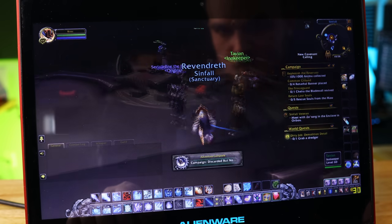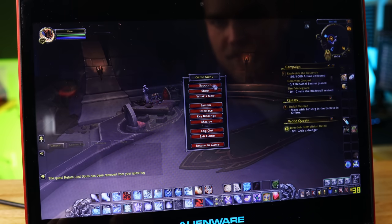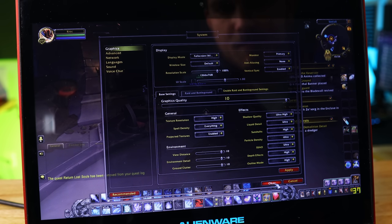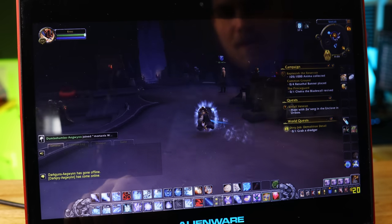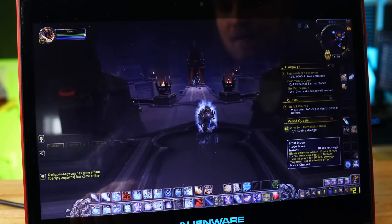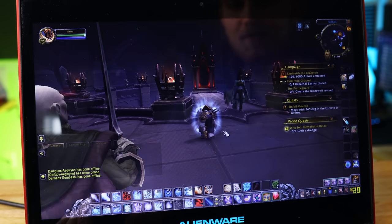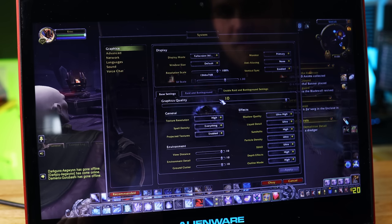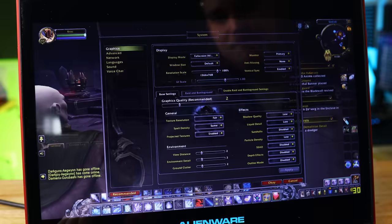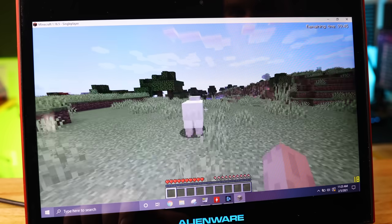Next up is World of Warcraft: Shadowlands. At very low settings in 1366x768 we're getting around 30 FPS, but turning everything up drops us to 10-20 FPS. World of Warcraft's recommended settings for this machine are preset 2, and we're rocking about 15 FPS. Usable solo, but once AOE spells and multiple characters get involved, you won't be able to play much.